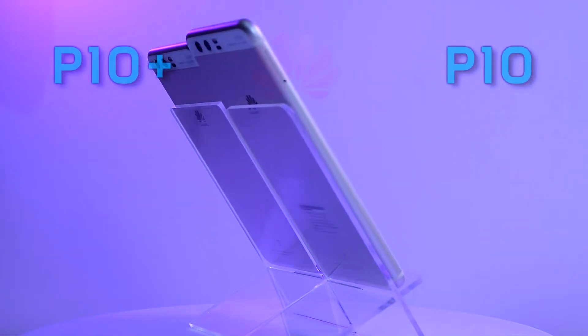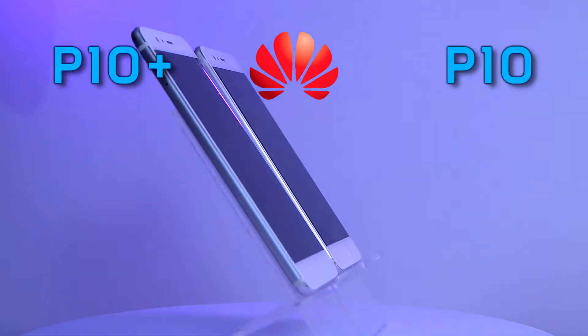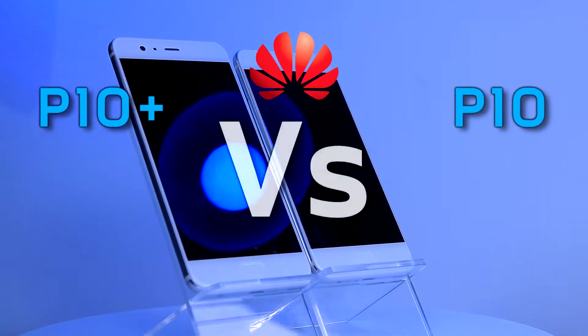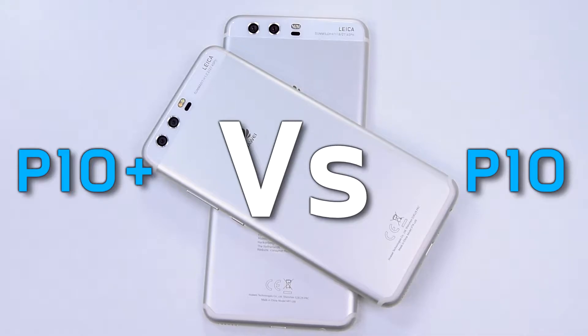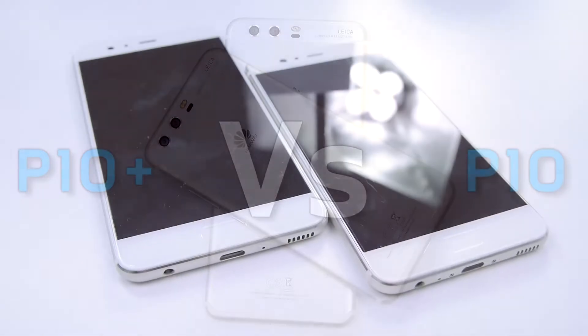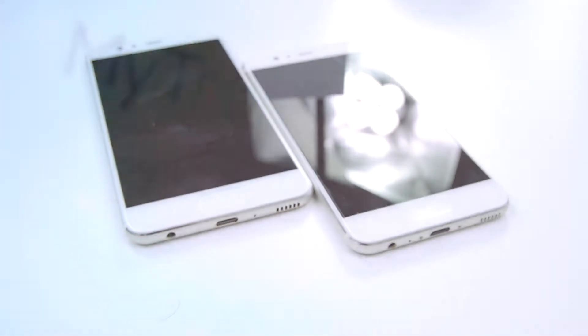What's up everyone, it's Becca from MTP and welcome back to our channel. Today we're going to compare and comment on the awesome duo brought to you by Huawei P10 and P10 Plus. Bigger the better or small but compact? Let's find out.